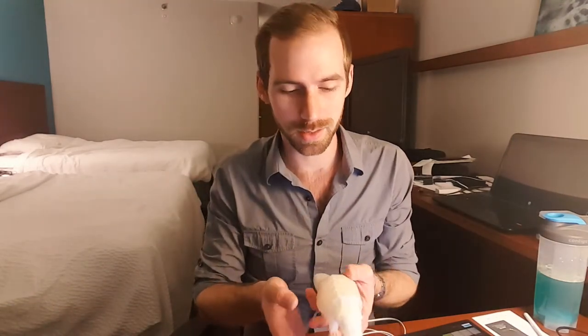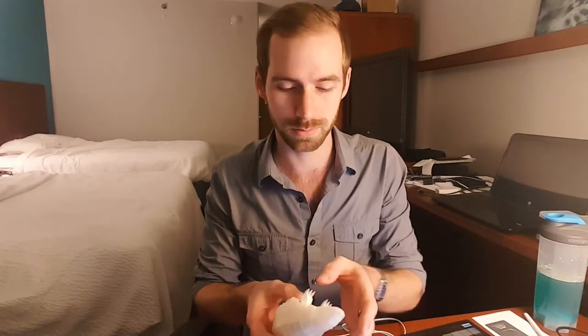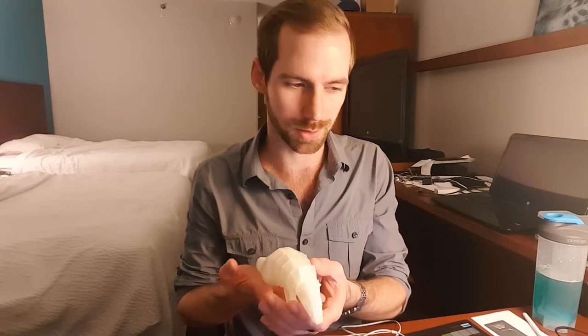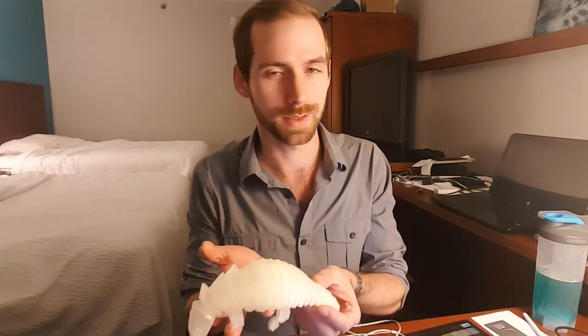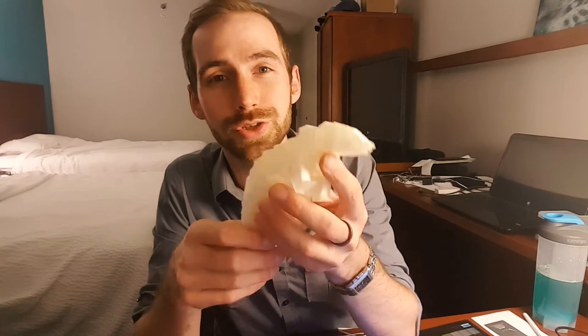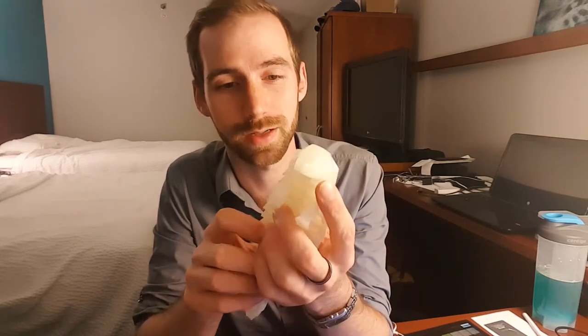So pangolins are an endangered species and people like to kill them for their scales, which are made out of keratin — same stuff as our fingernails — as well as their skins and meats. They're not usually big creatures but they can go anywhere from three and a half to 78 pounds. A 78-pound one is pretty big but most of them are on the smaller side. The nickname for these guys is the scaly anteaters, and they are officially one of the most endangered groups of mammals in the entire world.